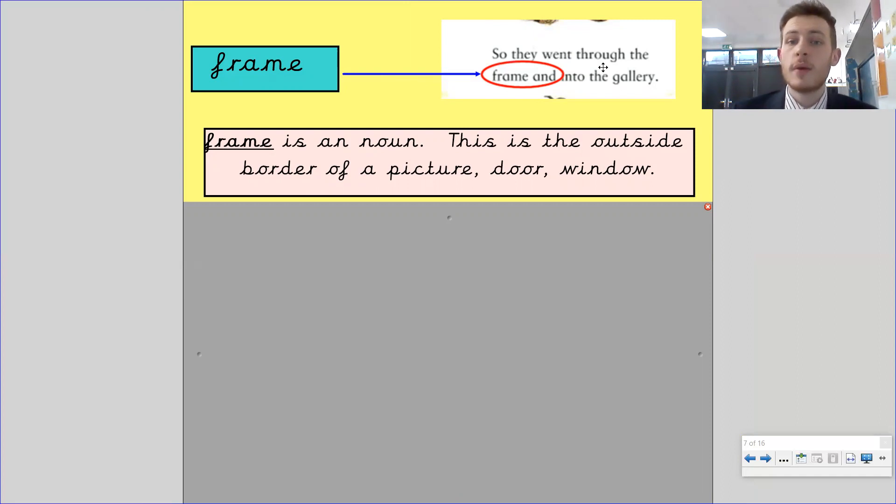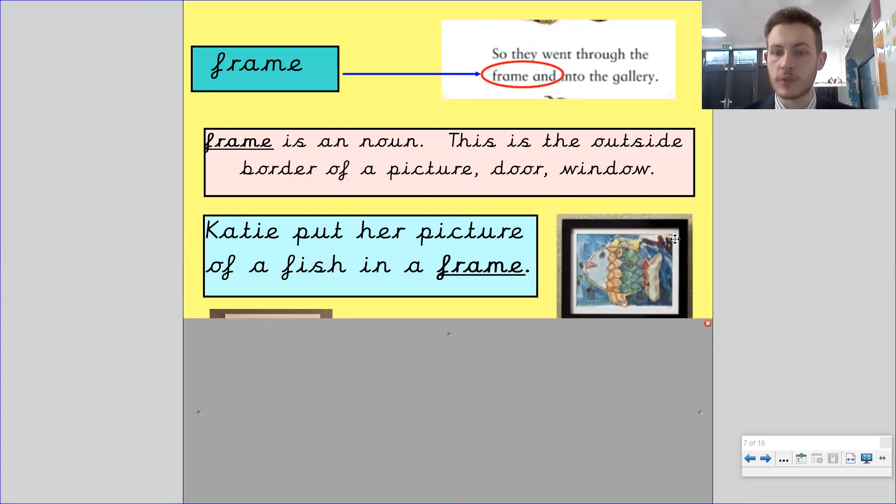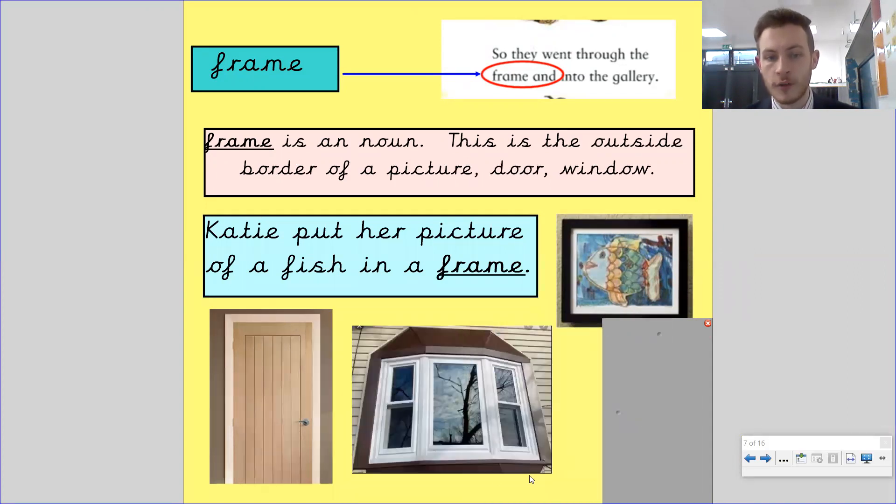Frame. They went through the frame and into the gallery. Frame is a noun — this is the outside border of a picture, such as a door or a window. Katie put her picture of a fish in a frame — you've got a picture frame there. You've also got a door frame: around the door you've got the frame, something that goes around it. The same with a window — the window is the glass in the middle and the frame goes around it.